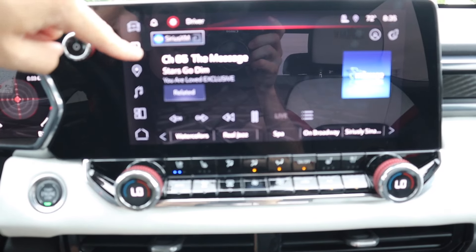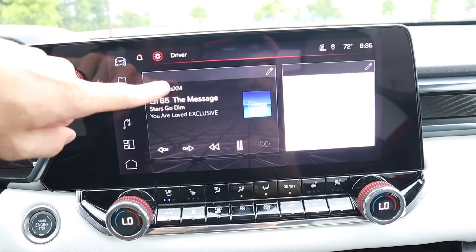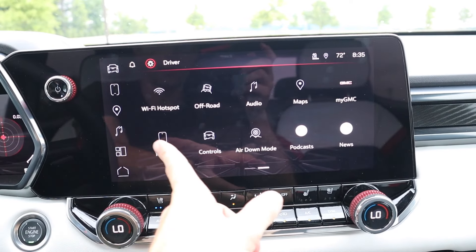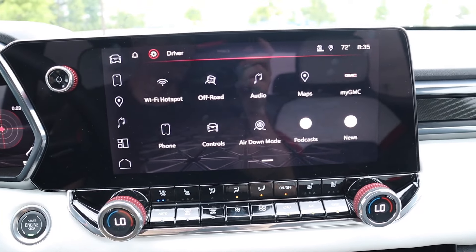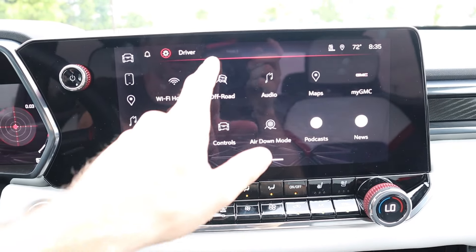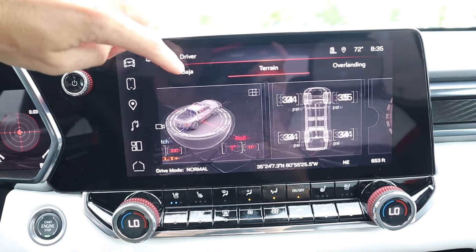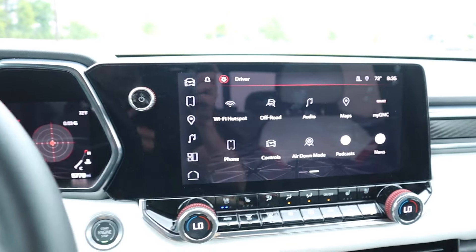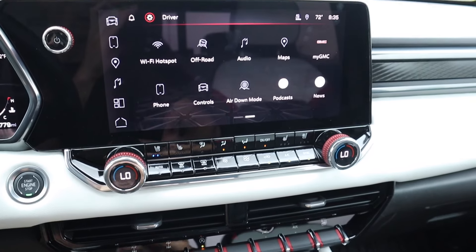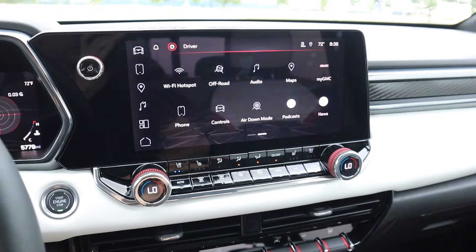There are shortcuts for phone, navigation, and music, plus a split screen for music and nav together. The home button accesses remaining icons. The truck has an air down mode — use the horn and it notifies you when tires reach the desired PSI. You can also access off-road settings as needed. Physical buttons in the lower section are laid out extremely well for heated and ventilated seats, climate adjustments, defrosters, and physical dials for temperature on both sides — a great combo of touchscreen and physical controls.